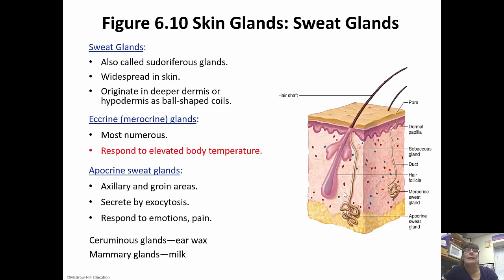Sweat glands are also called sudoriferous glands. These are very widespread in the skin, originating deeper down in the dermis or even the hypodermis, and they're ball-shaped coils. There are two types: eccrine and apocrine. Eccrine glands are merocrine glands and are the most numerous — these are the ones that help regulate body temperature. Apocrine sweat glands are in the axillary and groin areas and secrete their products by exocytosis. These respond to emotions and pain and are not activated until puberty, so these are the ones responsible for body odor.